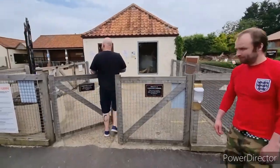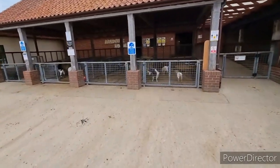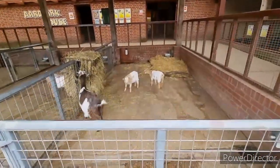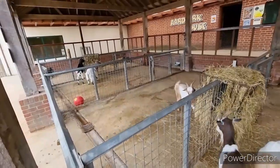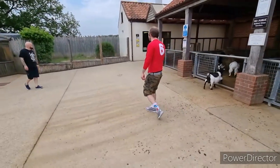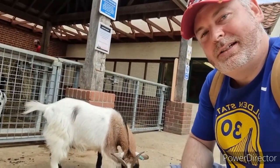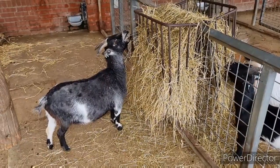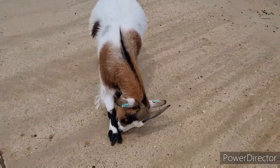We're going into the petting area. You want to have a kick around with a goat? Look at this little fella — you're not actually allowed to touch him at the minute, that's part of the Covid rules. You're rather lovely, aren't you? Are you having a wash?